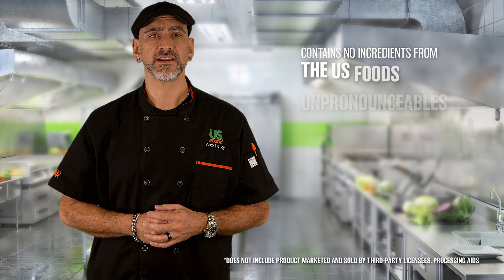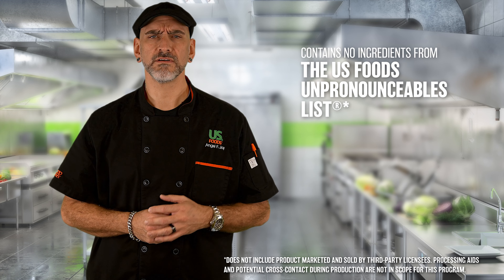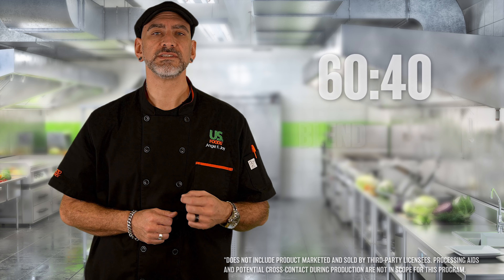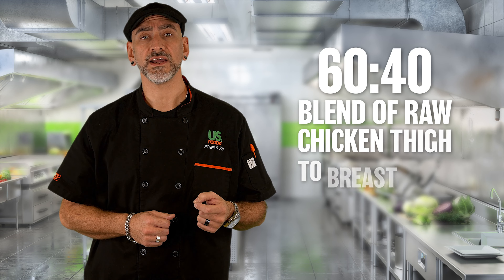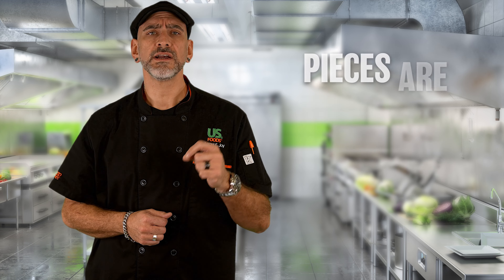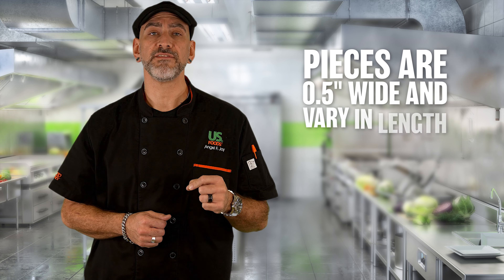This minimally processed chicken contains no artificial ingredients or ingredients found on the US Foods unpronounceable list. It's made of a 60-40 blend of raw chicken thigh to breast meat, marinated to ensure tenderness, and cut into approximately two-and-a-half inch by half-inch strips with a 365-day frozen shelf life.